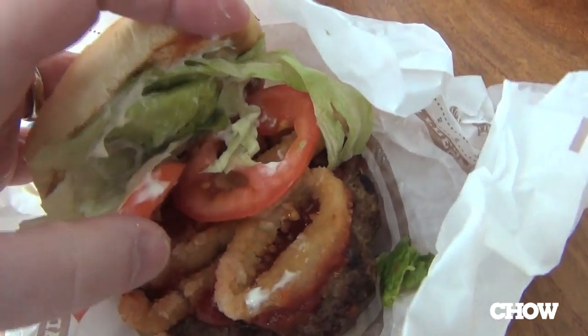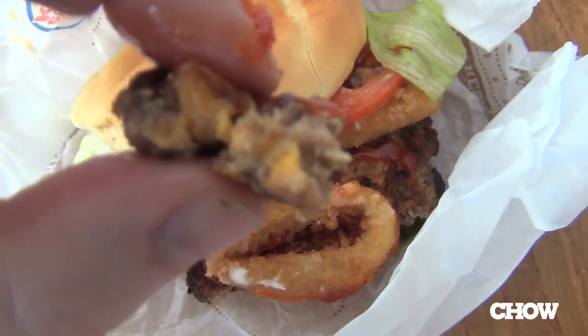Let's start out with the bacon cheddar stuffed burger. 70% of what I'm tasting is the weirdly thought-through onion ring on top of the burger and the secret sauce. The other 28% I would say would be the taste of the burger itself. Maybe 2% the bacon and cheddar, which are really kind of getting lost in the patty.